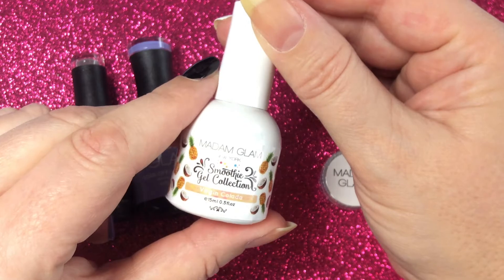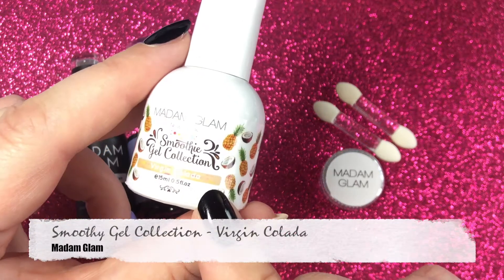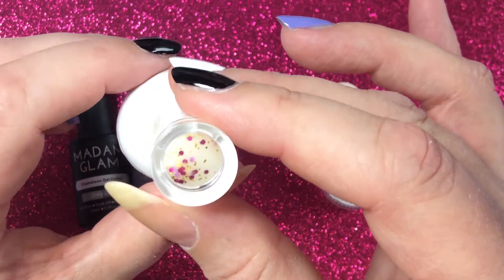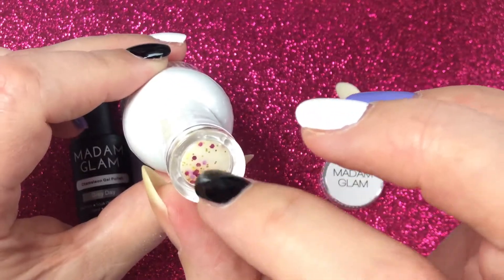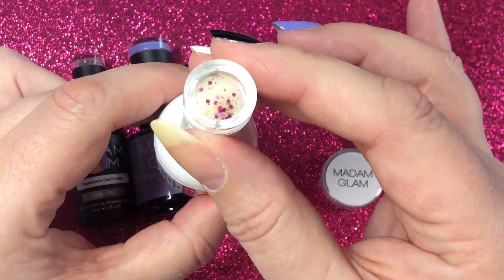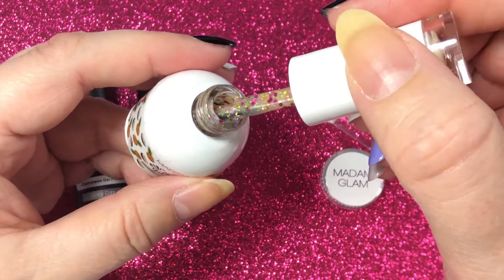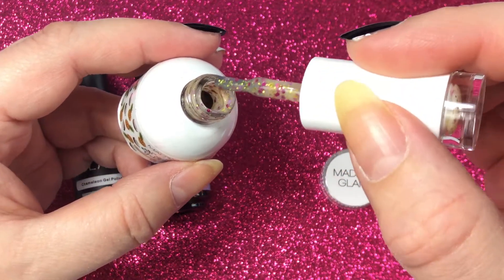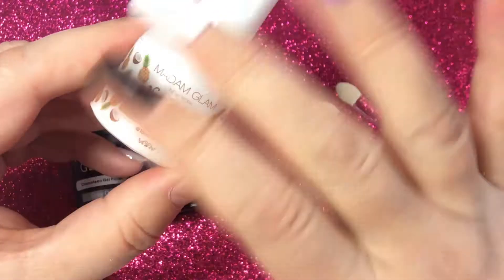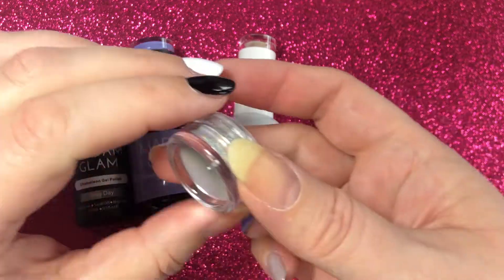Today we're going to look at this gel glitter polish from their smoothie gel collection — it's called Virgin Colada. On the bottle cap there's a little swatch already, and you can see it consists of small gold glitter flakes and then some larger round glitters in dark and light purple. Really pretty! Opening the bottle, look how much glitter is in here — it sparkles really, really pretty. It has a light yellowish base, so we will see how it looks on different colors.